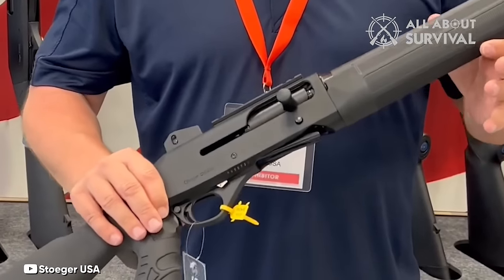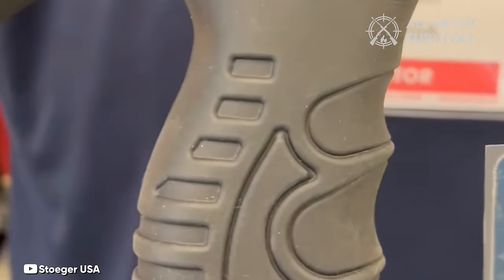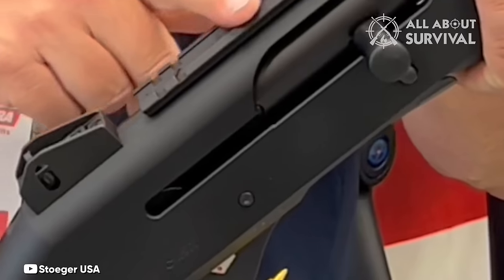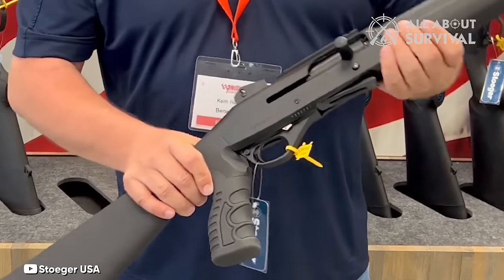It's worth noting that the Freedom Series comes equipped with a fixed cylinder choke, making it more specialized in its role rather than a versatile do-it-all firearm. But what it does, it does exceptionally well. If you've been eyeing the Benelli M4 but find the cost hard to justify, the M3000 presents itself as a compelling alternative.